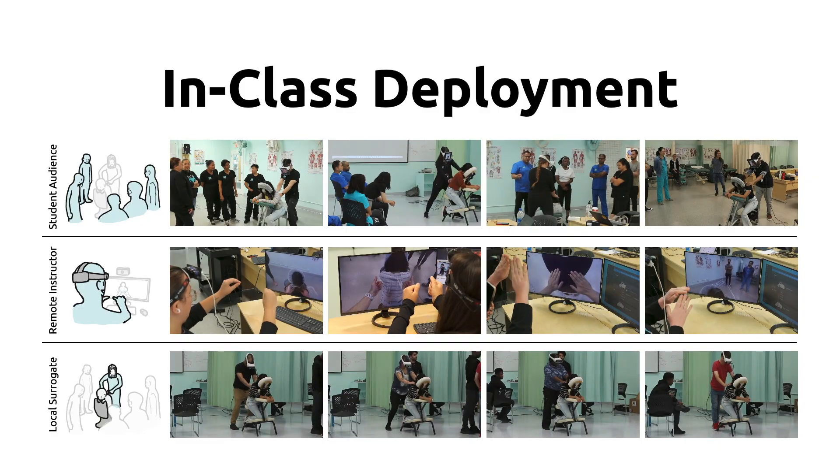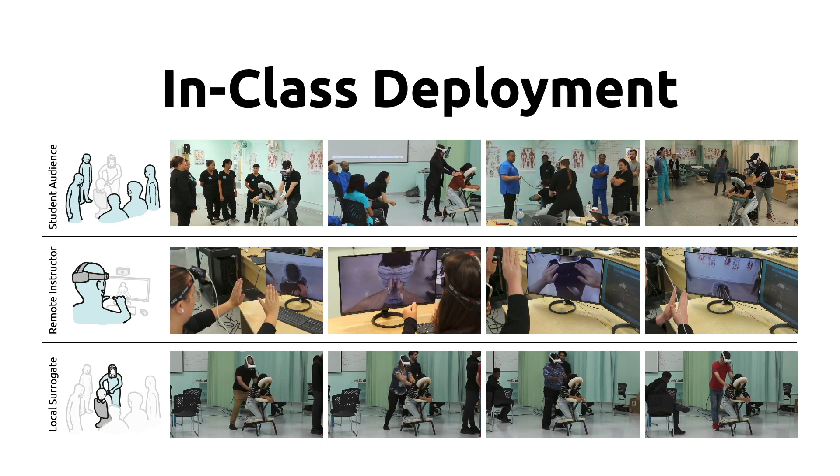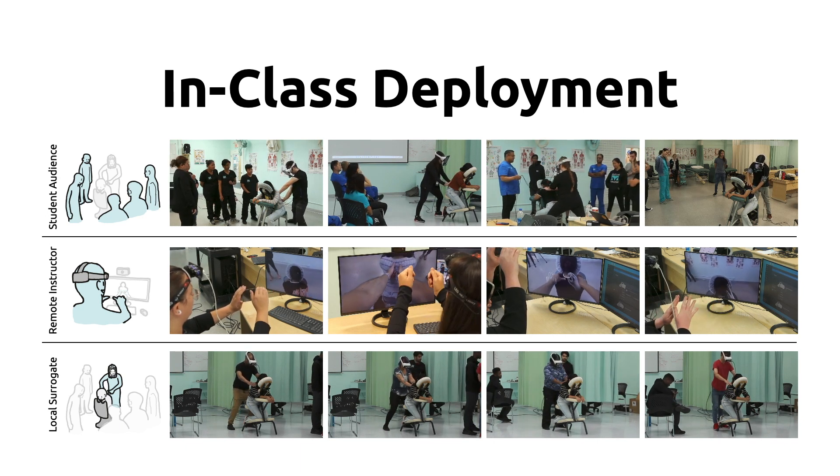We deployed our system in classrooms of physiotherapy training to evaluate the student audience experiences as well as the remote instructor and local surrogate perspectives.